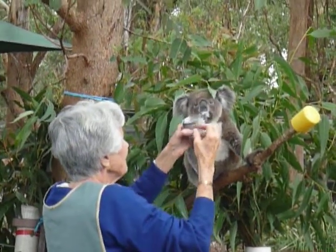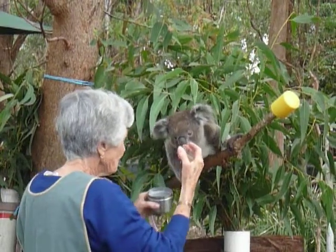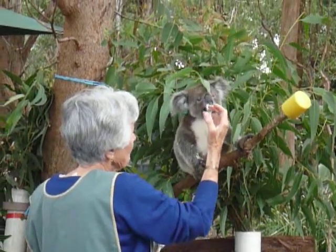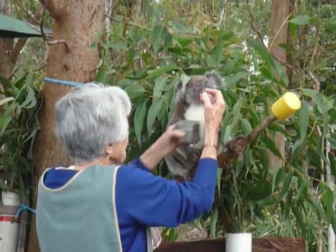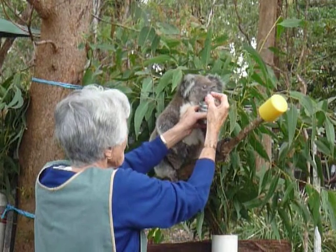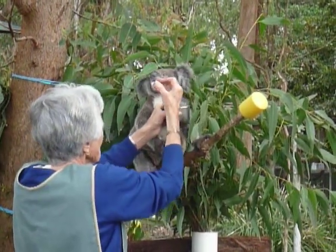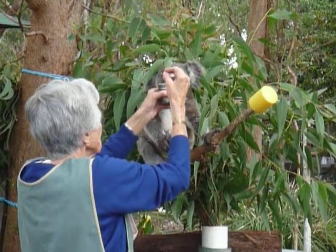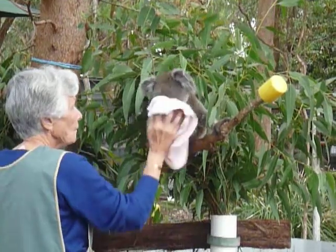Why do some trees have koala preventers on them but not others? We have to pin around some of the trees that might reach over to some of ours inside. That's to stop koalas from the outside getting in, like Randy did that time. Randy's got in a couple of times during his life and we've had two joeys result from those nighttime liaisons, both of which have since been released back into the wild.